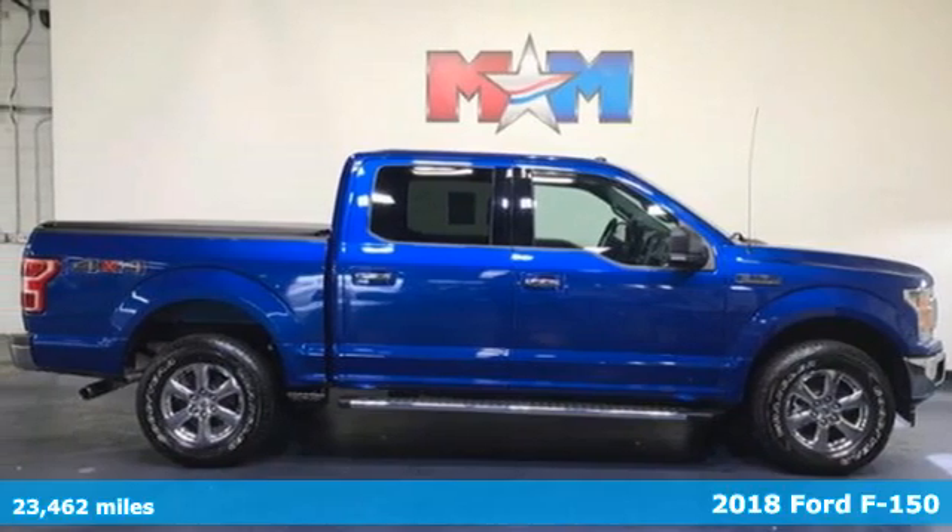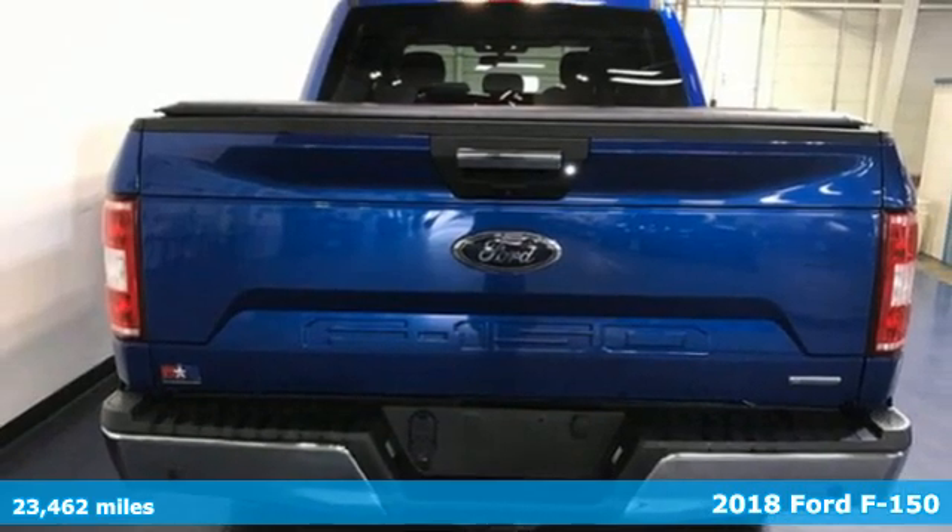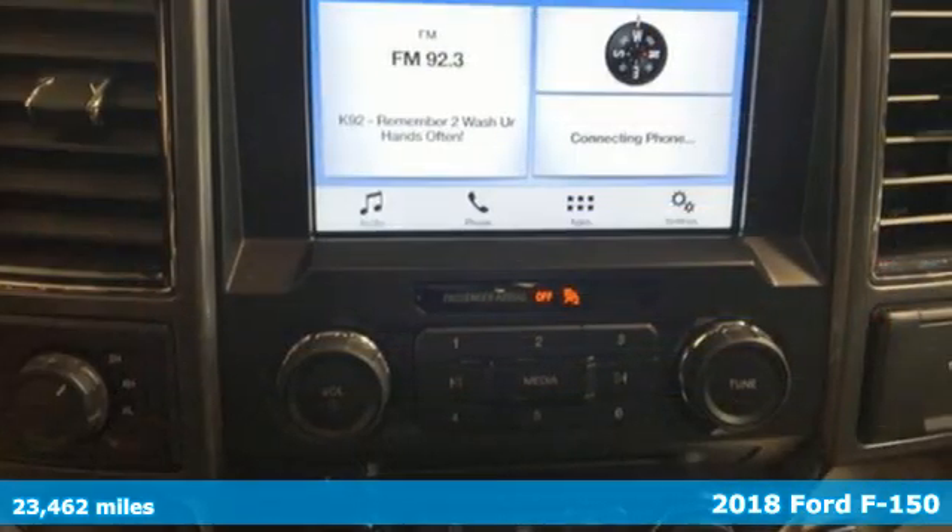Here's a 2018 Ford F-150. Ford is America's best-selling vehicle brand. It boasts an impressive list of features like these.